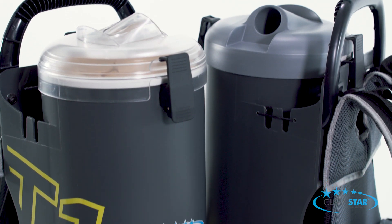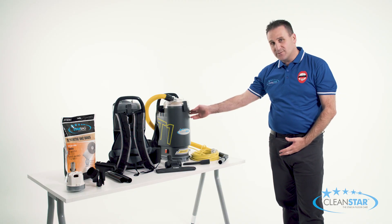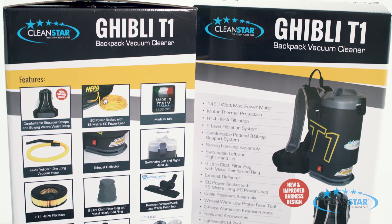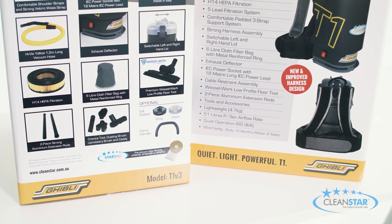Visually, the T1 has never looked so good with its eye-catching, classy Italian design. You also now have the option of getting it in either a charcoal or black finish. Rounding out these new aesthetics is the colourful and attractive box packaging which highlights all of the main features, making it a very useful marketing tool for retailers.